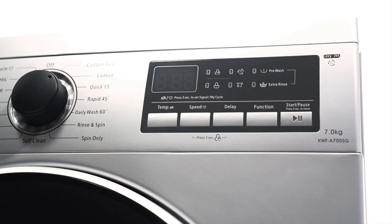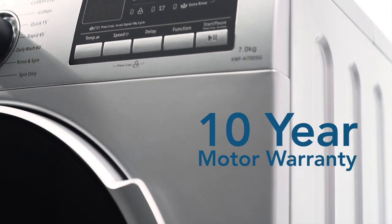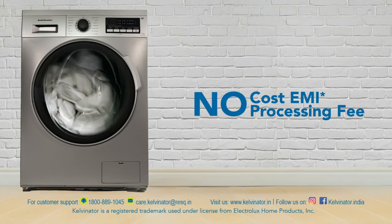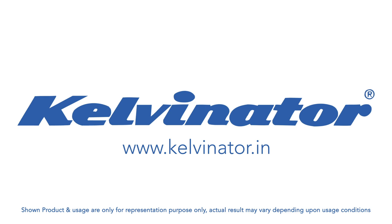This Kelvinator 7 kg front load fully automatic washing machine comes with a 10-year motor warranty. On your purchase, you can also avail no-cost EMI with zero processing fee. For further information, visit www.kelvinator.in.